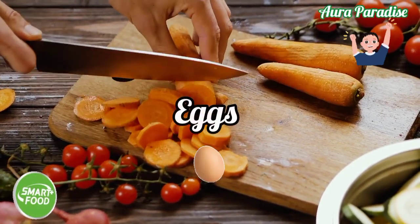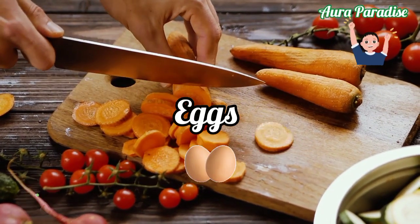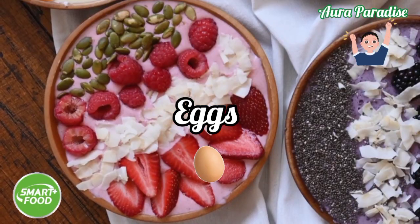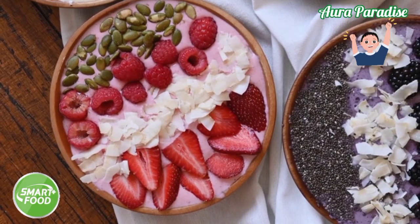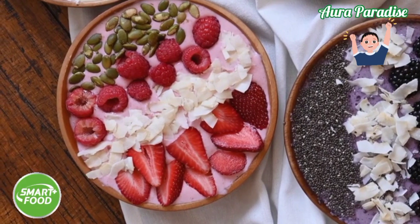Eggs — we all know that eggs are rich with vitamins and fats. They also contain iron, vitamin A, vitamin D, and others, which are all important for normal brain growth, better development, and function.